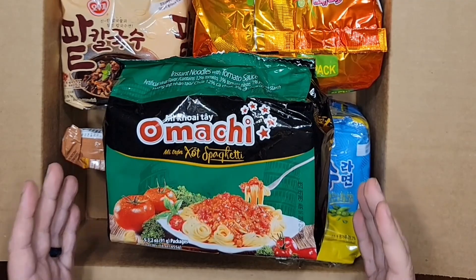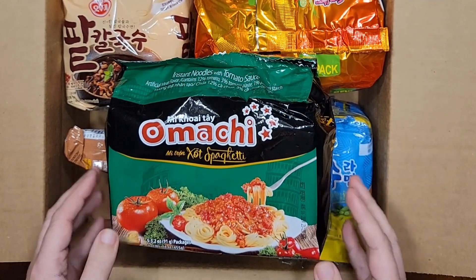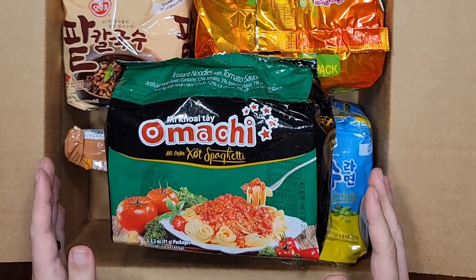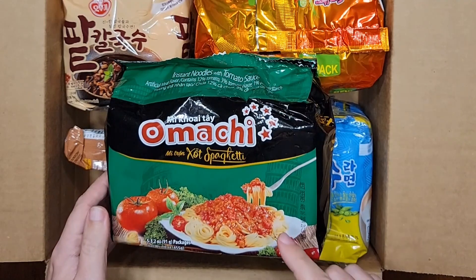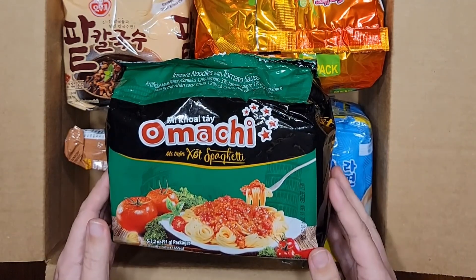And finally, since I love trying fusion food so much — good or bad — this is a Vietnamese brand I've never seen before called Omachi. Please forgive me if I butcher this pronunciation, but this is their Mietron Sat spaghetti. Yes, your eyes are not deceiving you — this is Vietnamese spaghetti with tomato sauce. Wild. I can't wait to try this too.